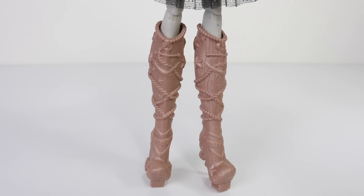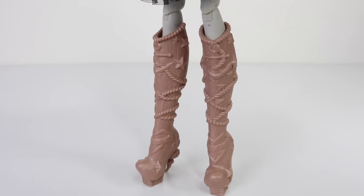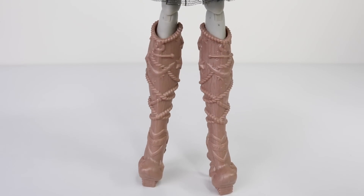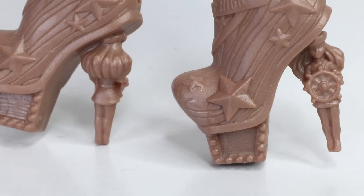Check out her boots — they're just amazing. They look like they're made of wood and they have ropes wrapped around them, as well as stars and anchors attached. They even have hearts on them with Monster High written across them, and here is a view of them from the side.